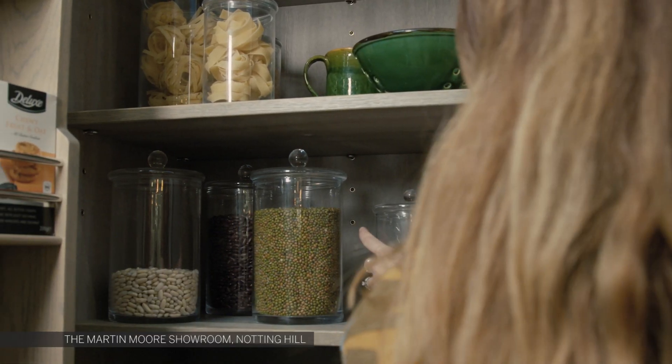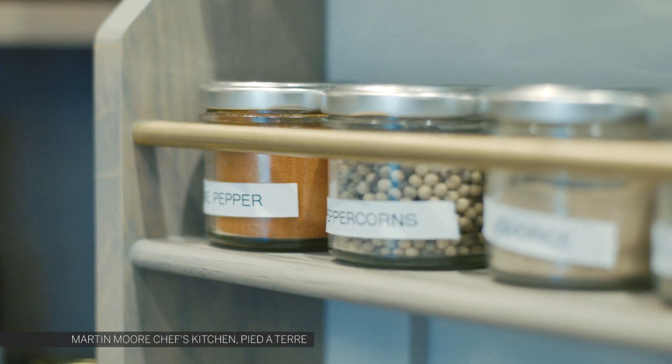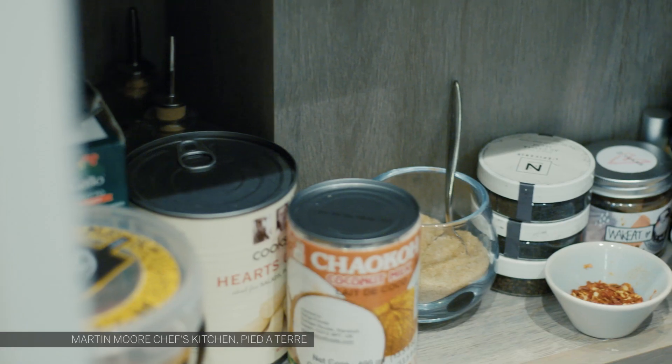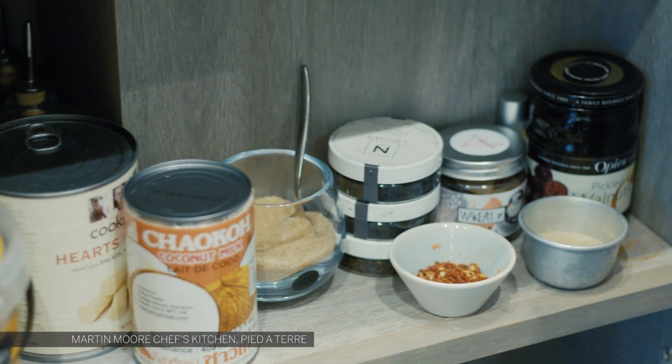Basically, it allows people to keep mess and clutter out of the kitchen entirely. In an ideal world, you'd locate your pantry off the kitchen itself and close to the fridge, so that all your ingredients are in one really convenient zone.